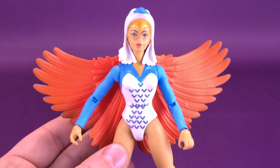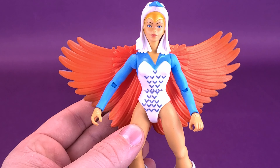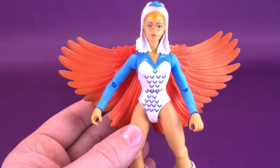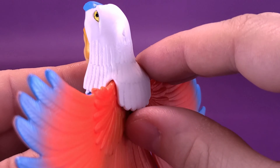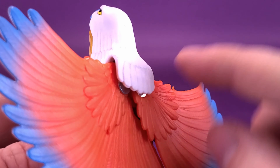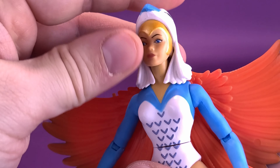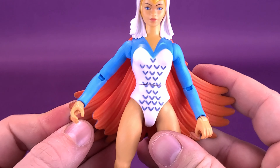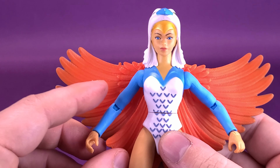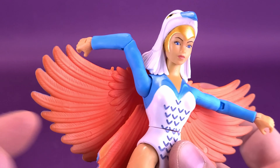Sorceress is one of the higher-ticketed figures from this wave, and I certainly understand why — people want the classic colors. This one does have wings that hinge out or close up to look more like a cape. The hinges, although a little obnoxiously silver, are concealed behind her eagle headdress. The wings hinge out nicely, and I'll probably just find myself displaying her with the wings out. At some point, I'd love to see them release the eagle of Sorceress — maybe as an accessory pack down the road.